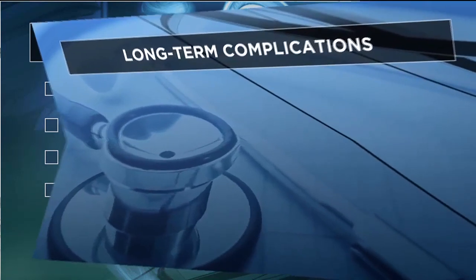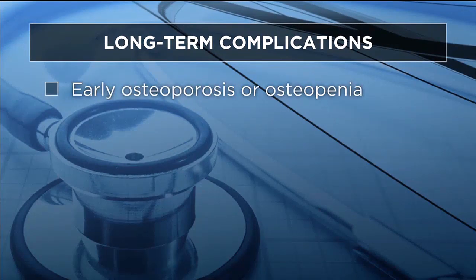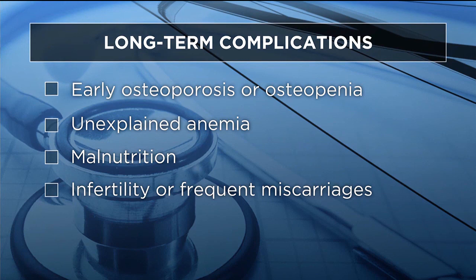There are long-term complications if there's no diagnosis of celiac disease, including early osteopenia and osteoporosis, anemia, malnutrition, and infertility or frequent miscarriages.